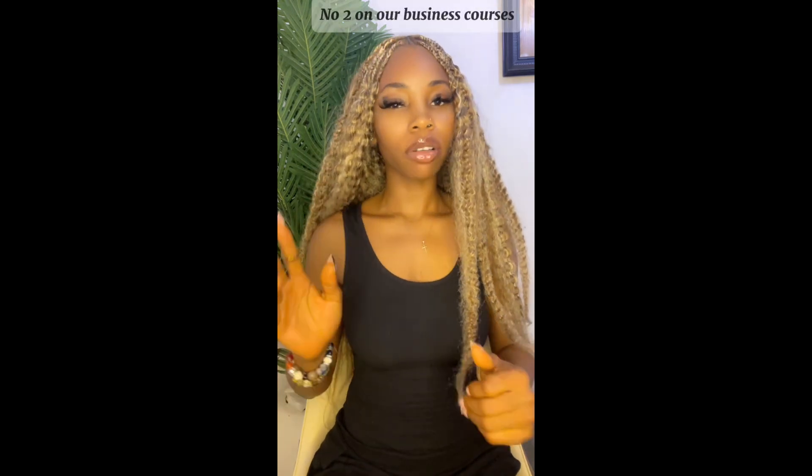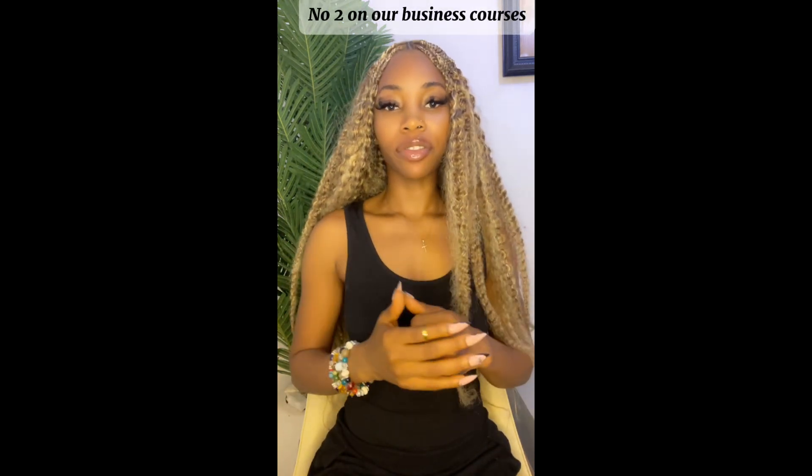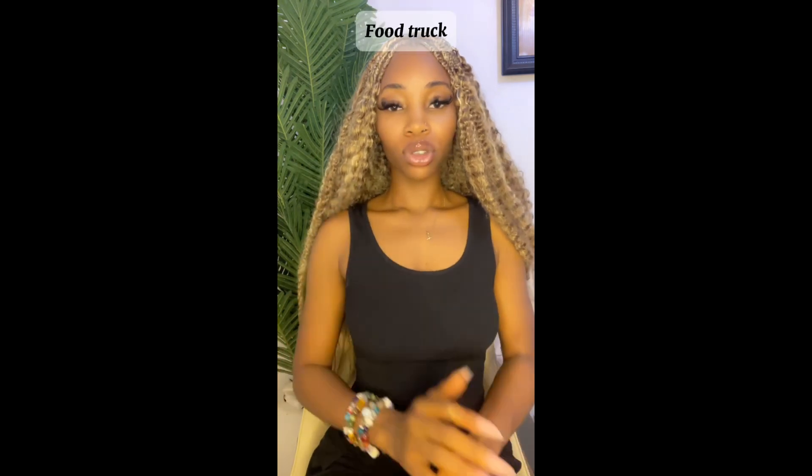Hi, how are you all doing? I hope you're all fine. So today we're going to be talking about number two in our business course and how to make money from it. It's food shop.